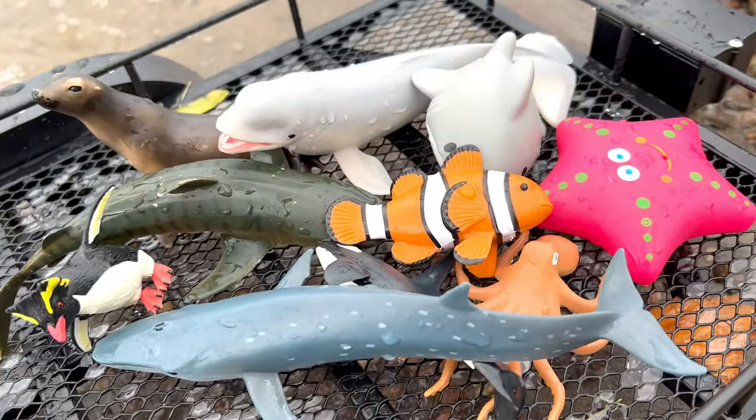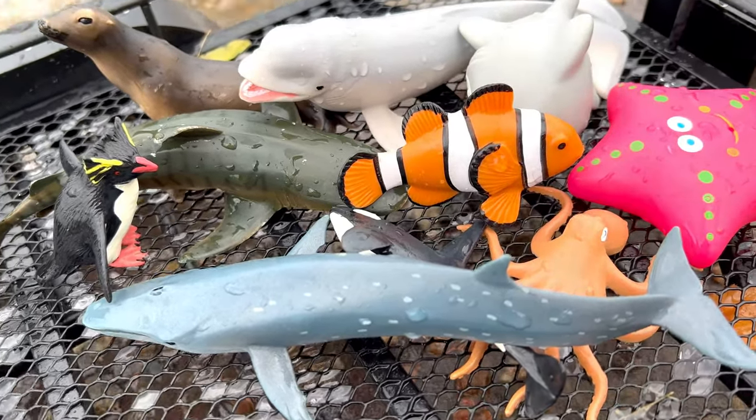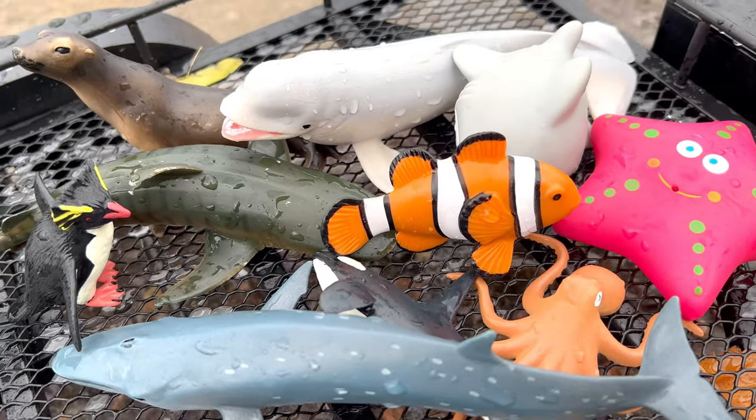Well, thanks for watching. Don't forget to subscribe for more sea animal toy videos. See you later.